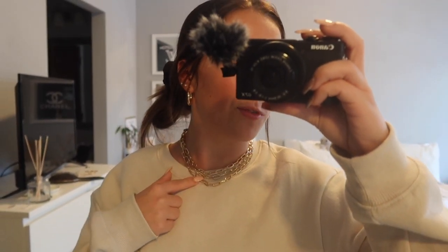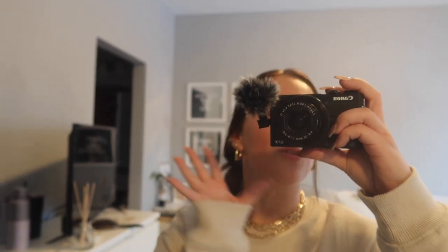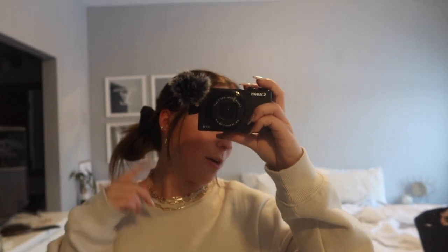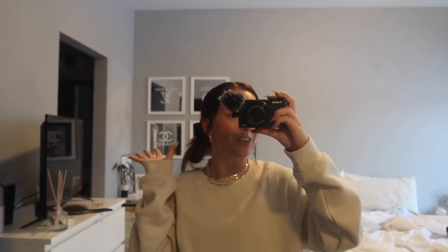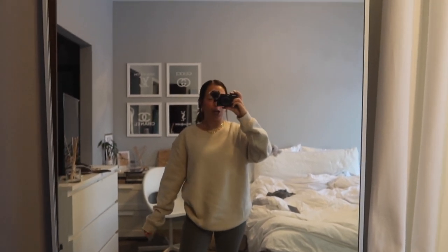I'm wearing this little chain necklace — I believe this is from Forever 21, but if I can't find the exact one I will link something similar. And then I'm wearing my favorite little hoop earrings from Shein. These are hollow on the inside — I'm sure you guys have heard me talk about these before, but they're so comfy and lightweight and go with everything. And that's it for my chill little Sunday outfit of the day. I will check back with you guys tomorrow.